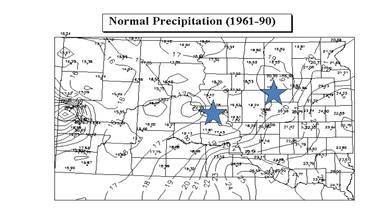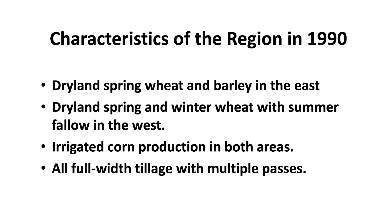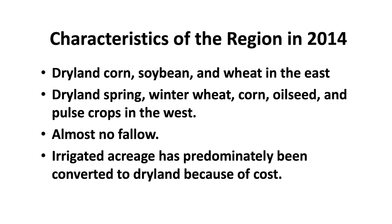We went from where they were going to take that water out to here. They didn't think they could do anything here other than grow spring wheat and barley, and thought they had to irrigate everything. But by 2014, those same areas had dryland corn, soybeans, and wheat in the east; dryland spring wheat, winter wheat, corn, oil seeds, and pulse crops in the west; almost no fallow. The guys that put us in business have predominantly converted to dryland because of costs. The guys with pump lifts over 150 feet have all converted back to dryland.